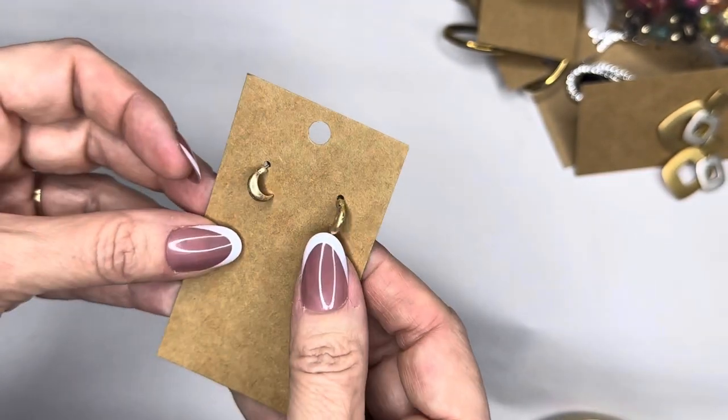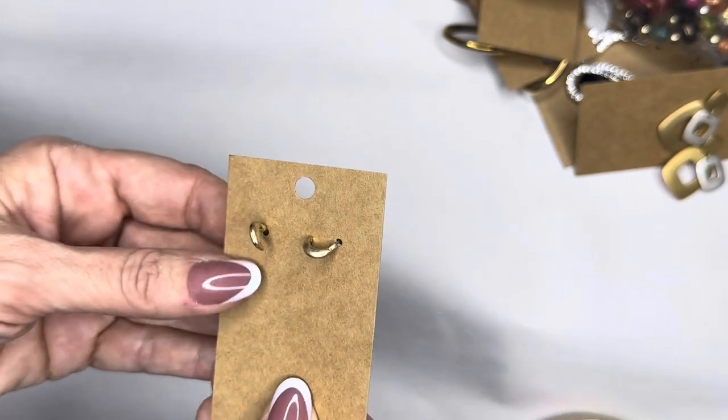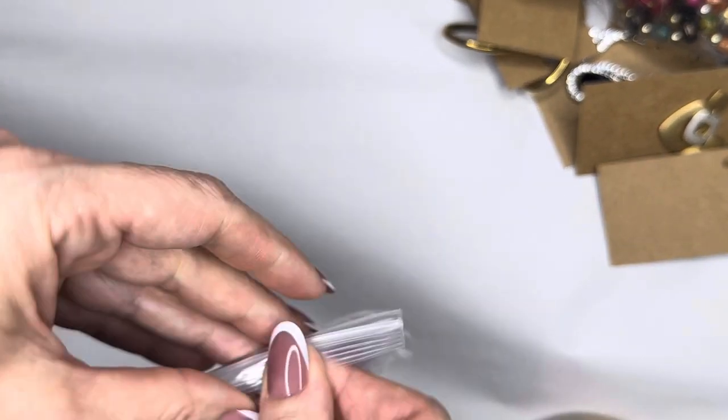These lovely pair — tiny tiny little moon half-hoops. They look like maybe a quarter of an inch. Little gold half-hoops, and I feel like these would be super cute if you have multiple piercings — they would be very very cute up the ear.